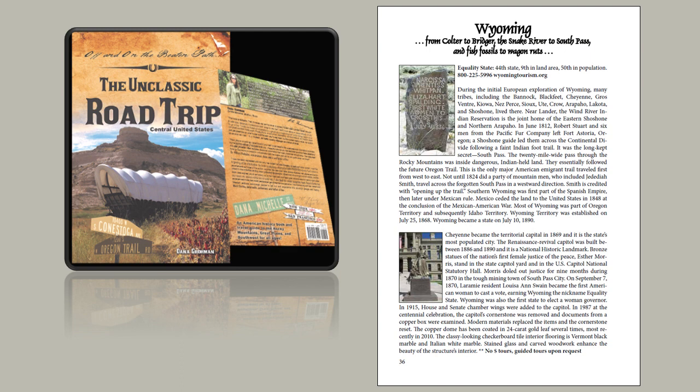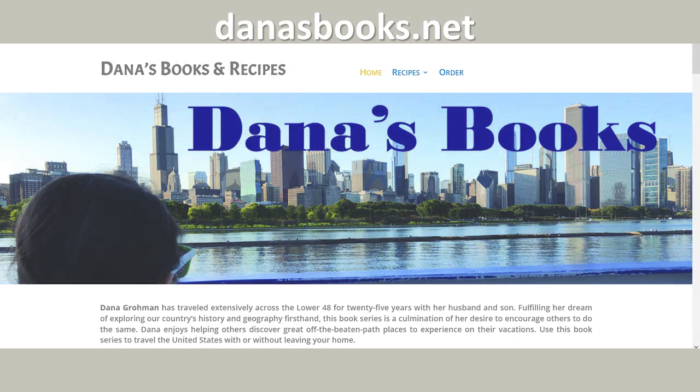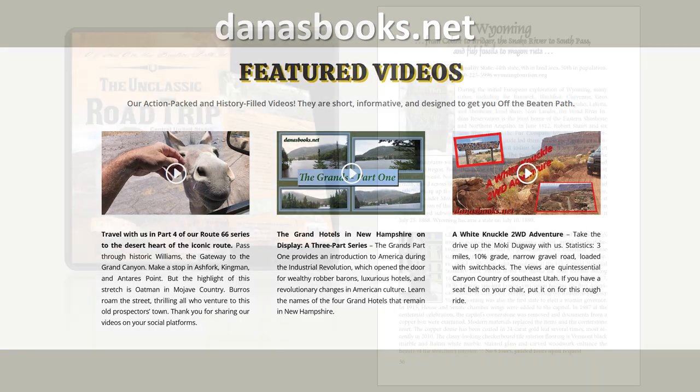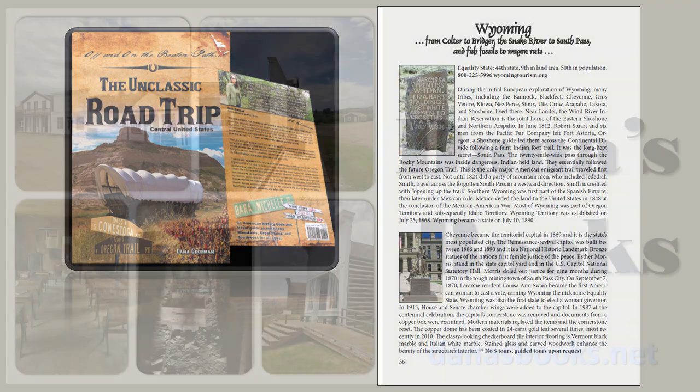In June of 1812, Robert Stuart and six men from the Pacific Fur Company left Fort Astoria, Oregon. A Shoshone guide led them across the Continental Divide following a faint Indian foot trail — the long-kept secret: South Pass. The 20-mile-wide pass through the Rocky Mountains was inside dangerous Indian-held land. They essentially followed the future Oregon Trail, making this the only major American immigrant trail traveled first from west to east.